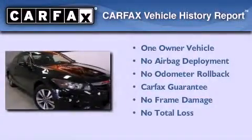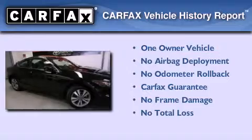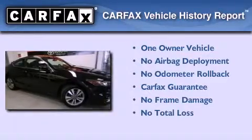This Honda has had only one owner and it qualifies for the Carfax Buyback Guarantee. Contact us today to arrange your test drive.